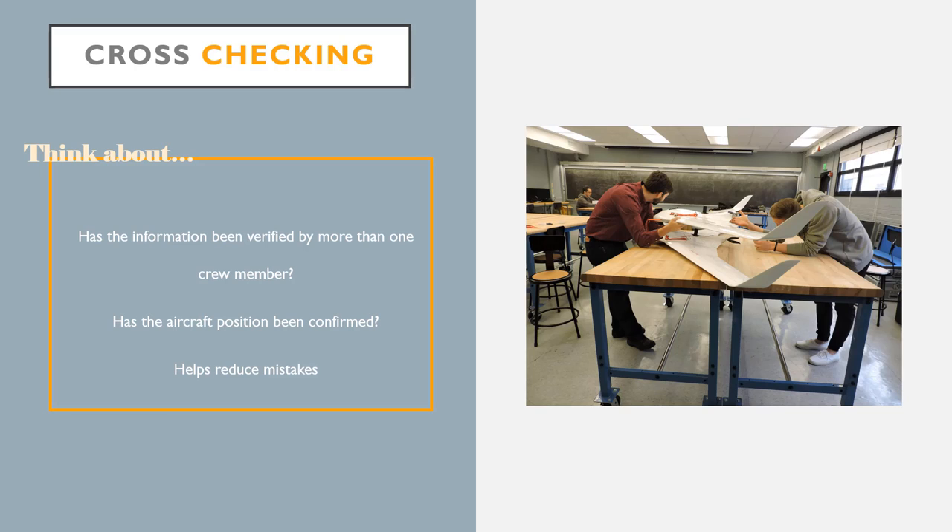Whether the aircraft is being assembled or having its position checked in the air, cross-checking information is an important aspect of CRM. It is crucial to have information verified by more than one person so that the margin of error can be reduced. When the PIC is asking for the position of the aircraft, a second crew member should confirm the position after it has been communicated by the first. This same process should be applied to the completion of the checklist to ensure each item within it is completed successfully. Cross-checking not only helps to reduce mistakes but also keeps all crew members involved with the mission.